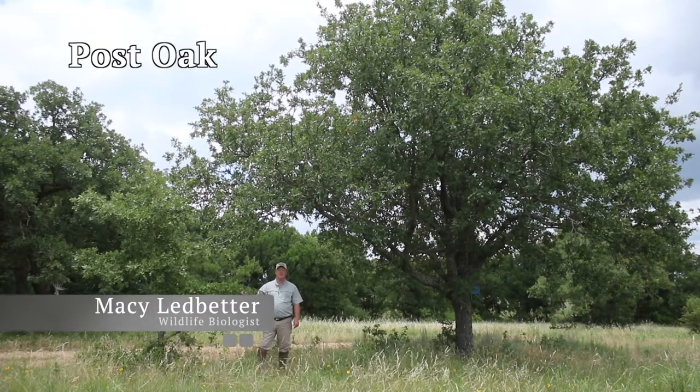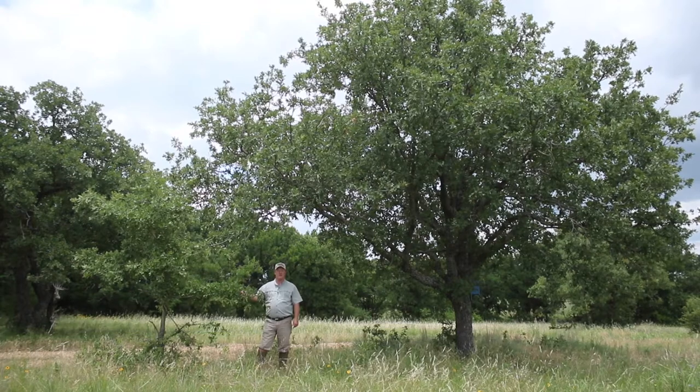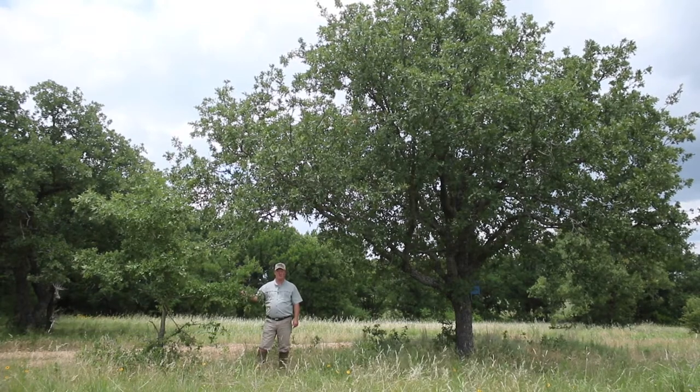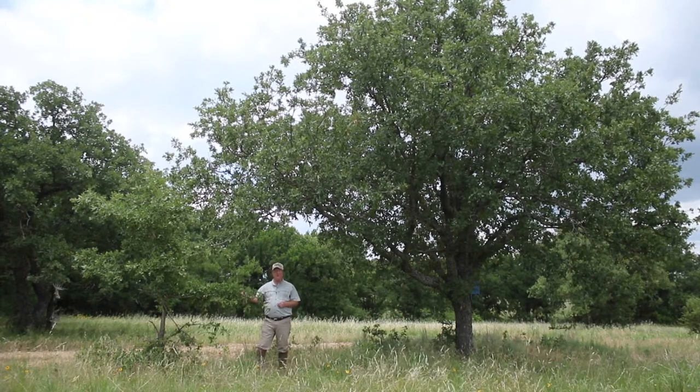Post oak. It's a medium to large tree with stout, heavy branches forming a round crown shape. The bark is heavy, dark, brown and gray with deep, vertical fissures.